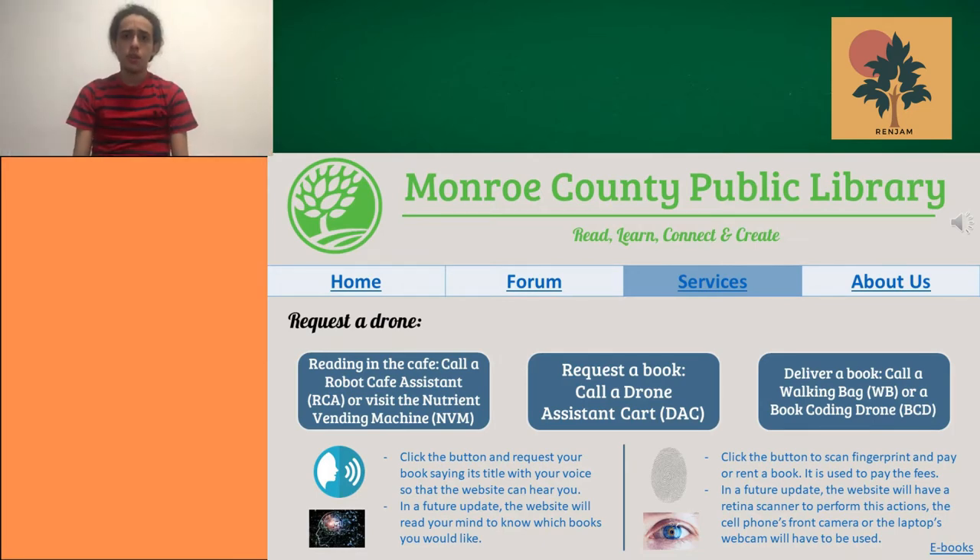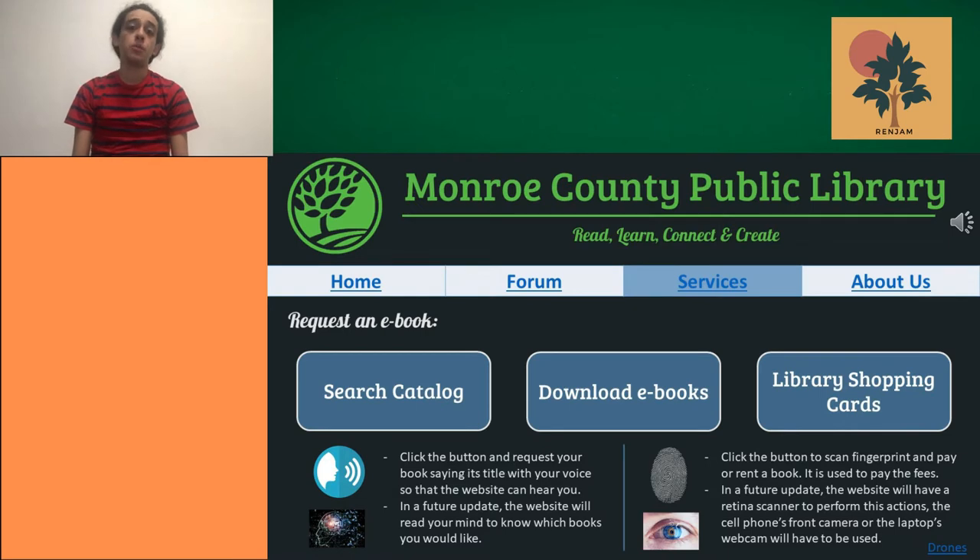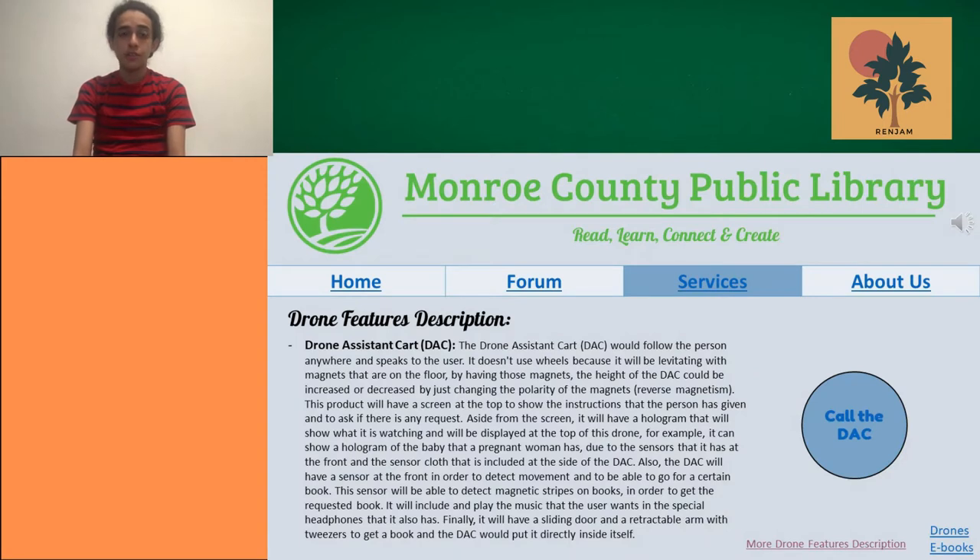These drones come with many features. The main feature will be carrying books around — if you want to carry books, the drone will transport them from place to place. The second feature, which is really interesting, is the coffee feature.